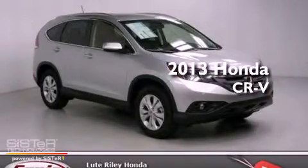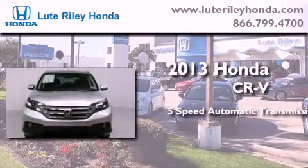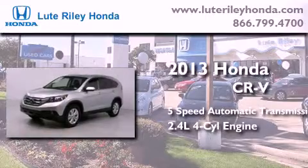This is a brand new 2013 Honda CR-V. This crossover has a 5-speed automatic transmission and an inline 4-cylinder engine.